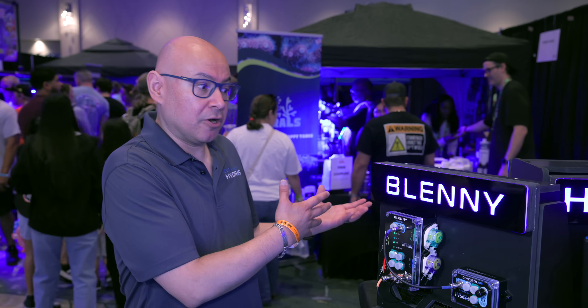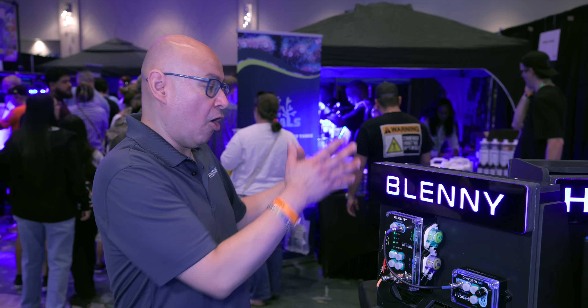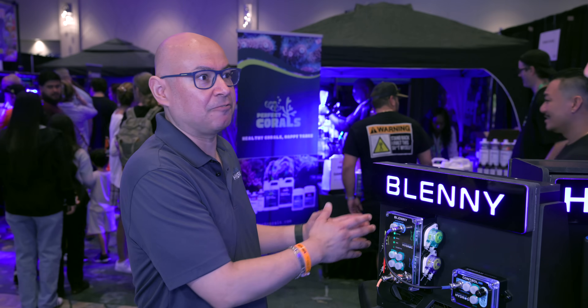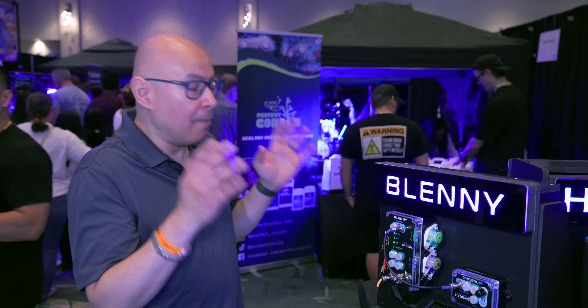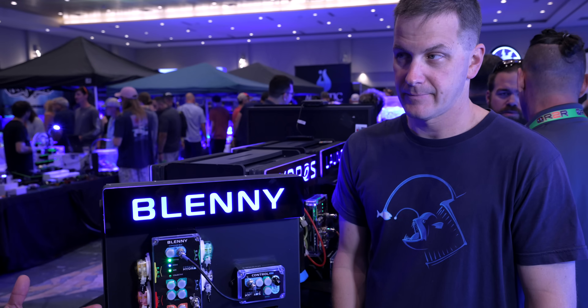I was just talking to somebody earlier today and they're like, I have a fish tank on my desk and this is perfect for it — I was looking for something to run my entire tank and those chemicals. And they're like, oh my God, can I buy it now? Unfortunately we wouldn't have it now. It'll be ready soon, probably a couple of months.